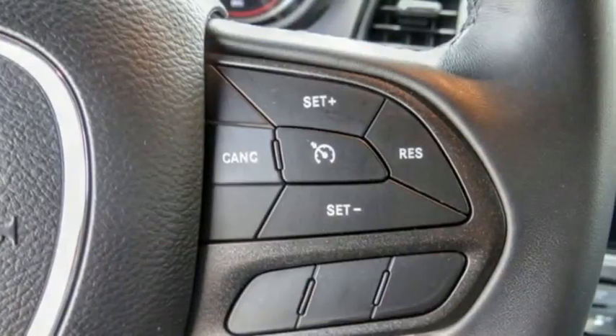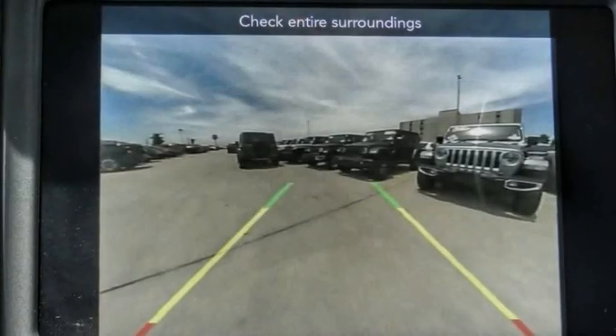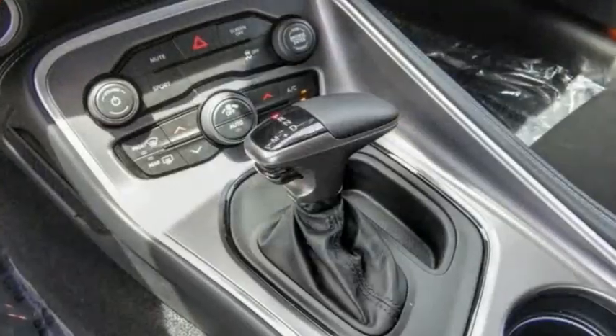This vehicle has less than 9,000 miles. Here are some of this vehicle's great options: electronic stability control, alloy wheels, brake assist, traction control, remote keyless entry, and four-wheel disc brakes.